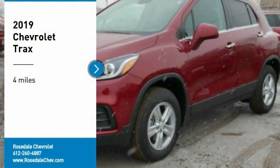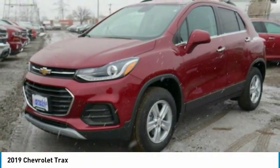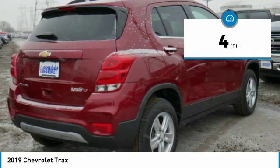We are pleased to show you the 2019 Chevrolet Trax. The Trax is tiny on the outside, but remarkably spacious within. It comes with a clean and modern interior. This vehicle has less than 100 miles.